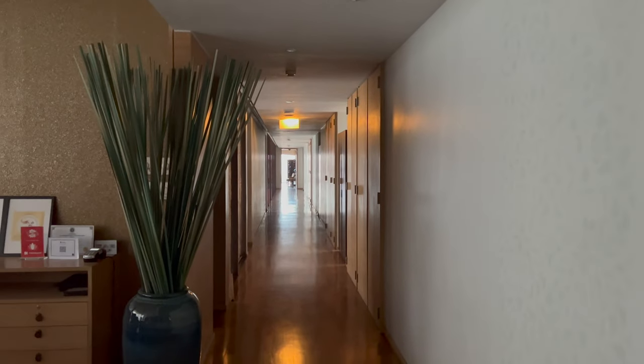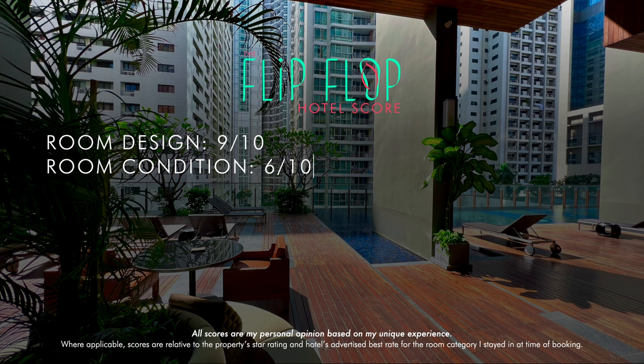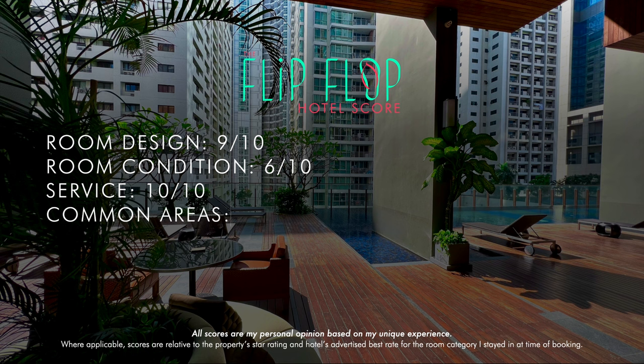And now onto the flip-flop score. The room design, layout, and fixtures are all top-notch, at a 9 out of 10. As I mentioned, the rooms are just starting to feel a bit tired, especially the wall panels — 6 out of 10. Service in Thailand is typically good in general, but at Hansar it's especially good, at a full 10. The common areas are plentiful and the pool area is beautiful, with a solid 9. Location, in my opinion, is just about as good as you can get, with a 10.